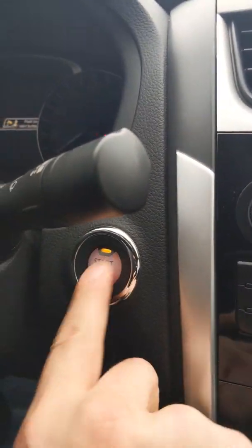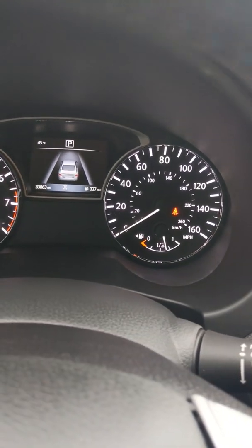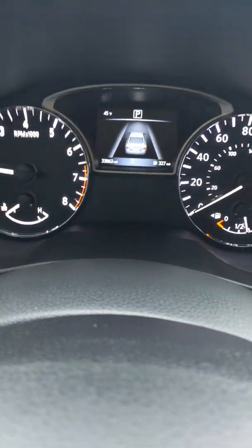This vehicle is also a push-button start. And you can see right here that the vehicle only has 33,000 miles on it.